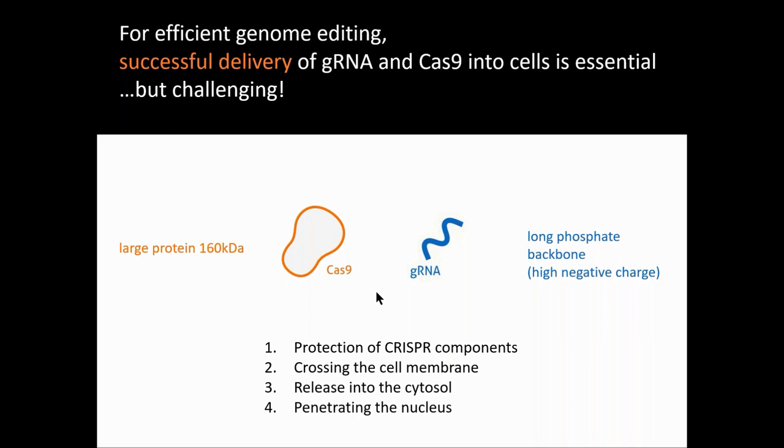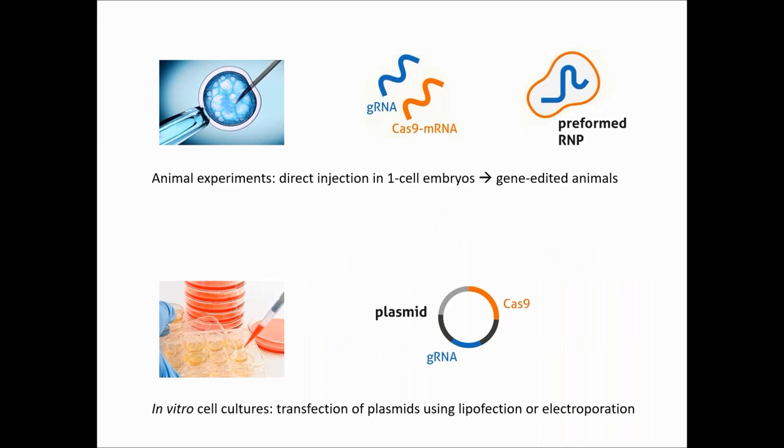Why? First, because Cas proteins are big — the Cas9, for example, is 160 kiloDaltons. Second, guide RNAs have a high negative charge. Therefore, the delivery vehicle should have a really good packaging capacity. It should also protect the Cas protein and the guide RNA outside and inside the cells, be able to cross the cell membrane, and finally, not limit the release into the cytosol to let the complex reach the nucleus.